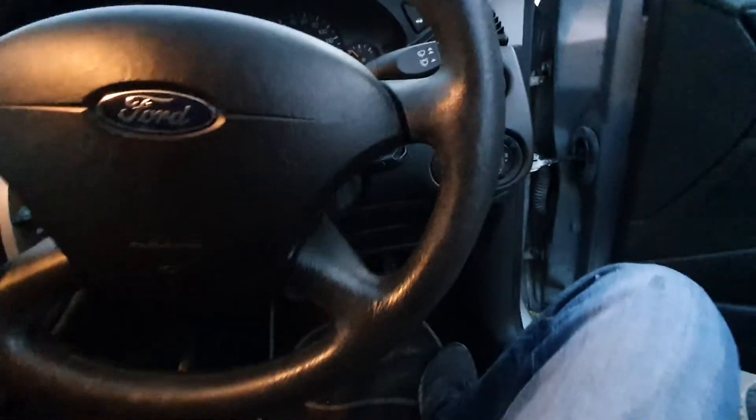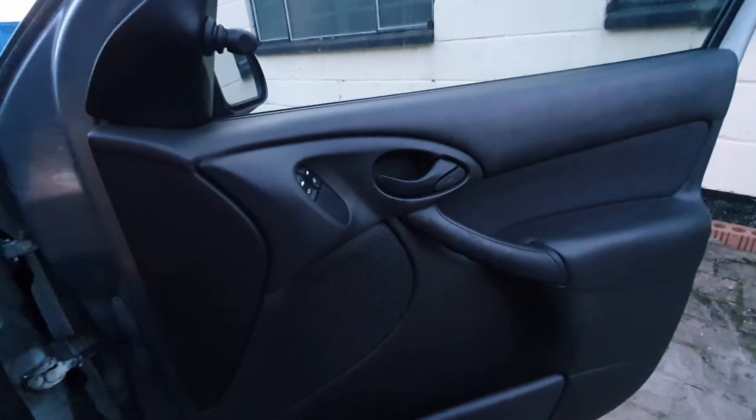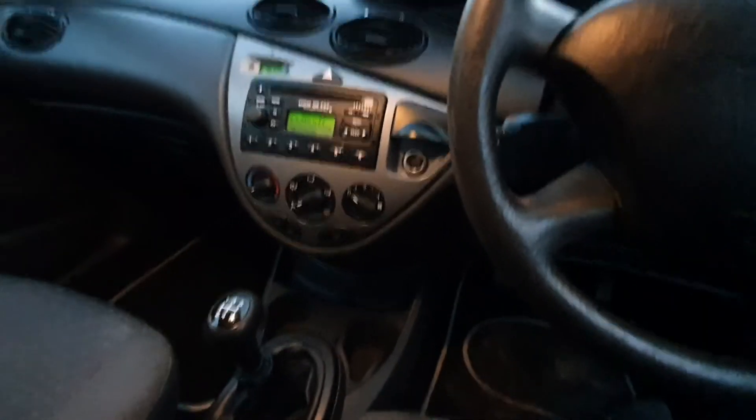It's got steering and volume controls on the wheel, and electric windows. It's a nice overall car for the value — there's not really much out there like this. There are a load of rougher examples but this is a very tidy one.